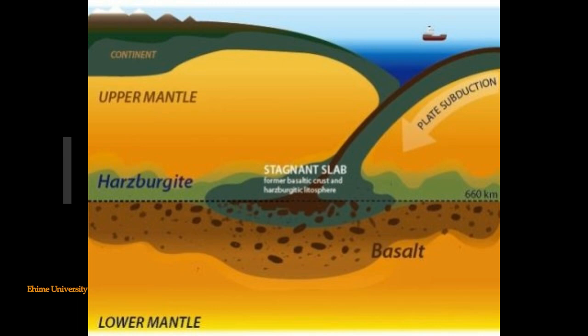Their 2019 results became the last piece of the puzzle and allowed them to complete their hypothesis for the seismic structure of the mantle in between the depths of 560 kilometers and 800 kilometers. This is a totally new finding about what happens at that area of the upper and lower mantle.